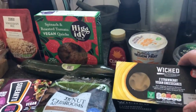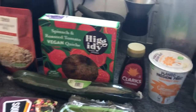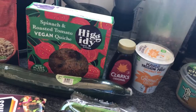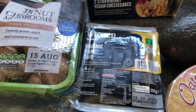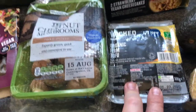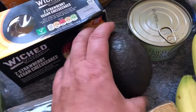I picked up two Wicked Kitchen strawberry vegan cheesecakes on a yellow sticker for today's date. Instead of £3, I got them for £1.23 — I thought I'd give them a go. I've never tried the Wicked Tofu, it's organic, so I thought I'd give that a go — it's on offer at £1.50. And I've got a large avocado for 70p — that big boy was 70p.